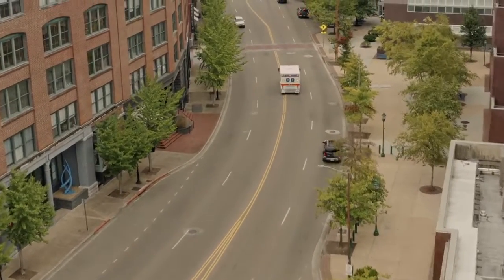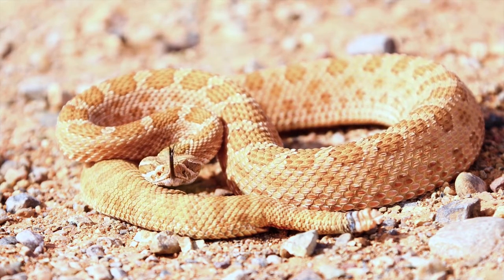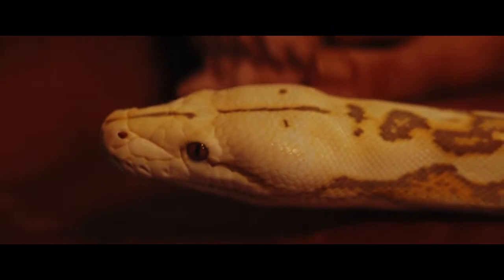Each year, between 81,000 and 140,000 people die as a result of snake bites. Snakes may look like harmless animals, but they possess a secret weapon that makes them a formidable force to be reckoned with. And their weapon is venom.